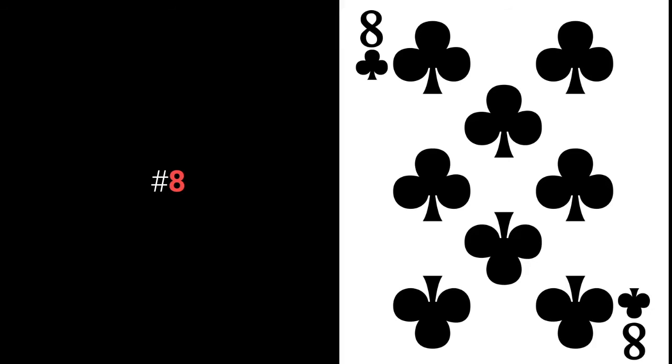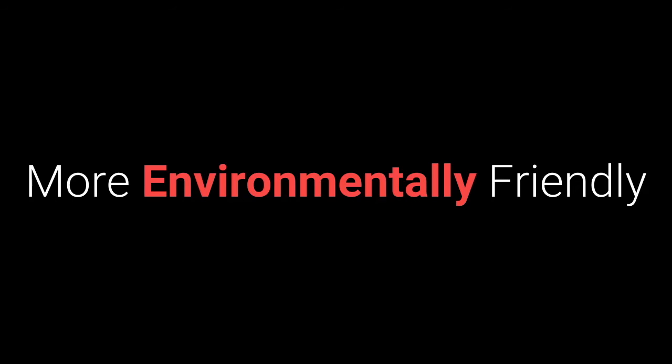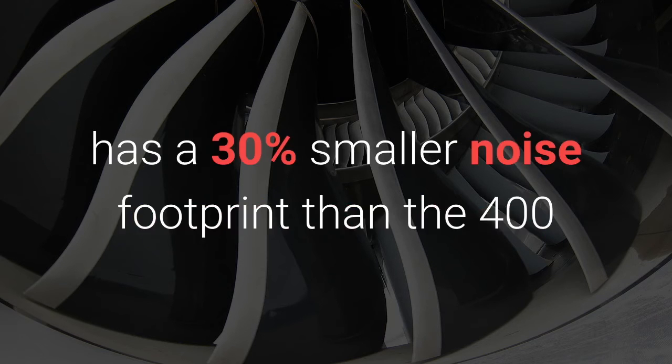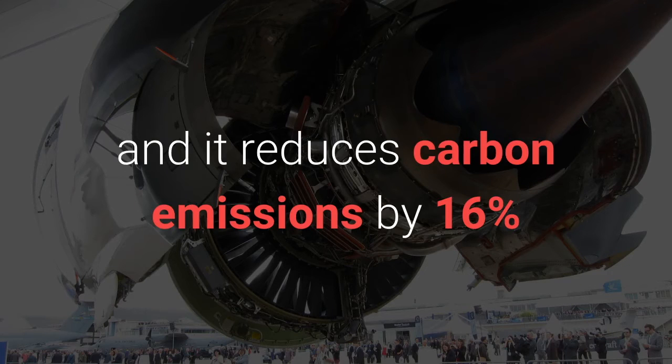Number eight: more environmentally friendly. The 747-8, because of its redesigned engines, has a 30% smaller noise footprint than the 400, and it reduces carbon emissions by 16%.